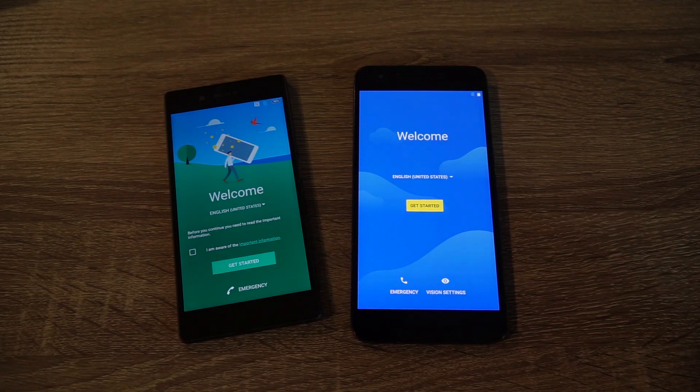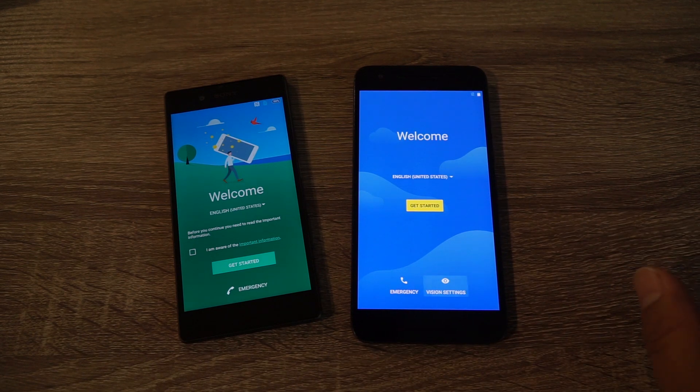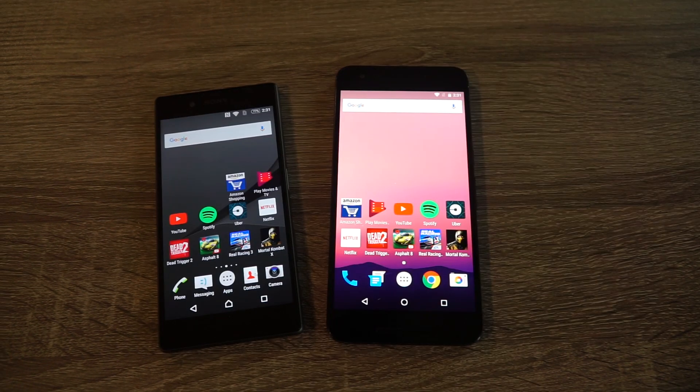With this speed test, like other speed tests I've done, I'm not going to be uninstalling any apps or disabling any apps. The only apps I'm going to be adding are the ones relevant to the speed test. On both of these phones there are no SIM cards, no microSD cards — I'm just going to be running both of them off of Wi-Fi. I try to keep things on the same level playing field. Both of these phones were factory reset, and I put the apps that I want to use to test it out with.